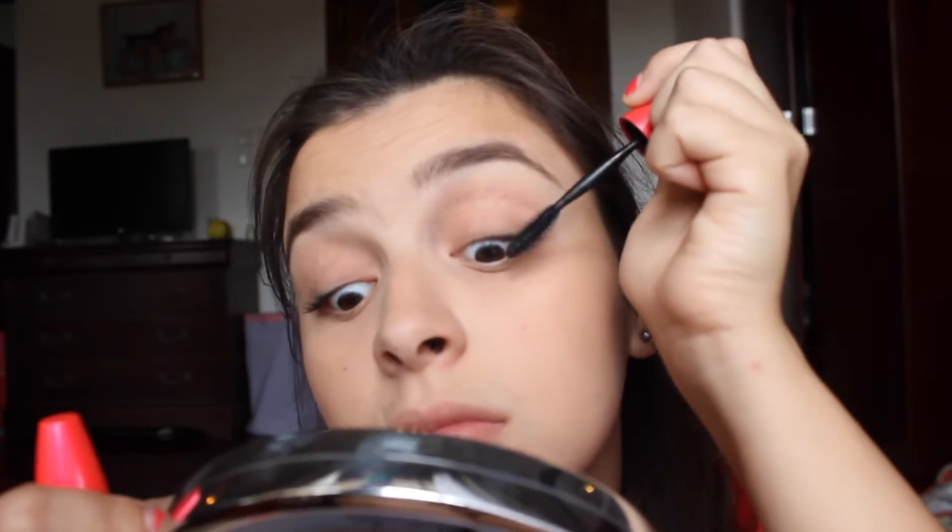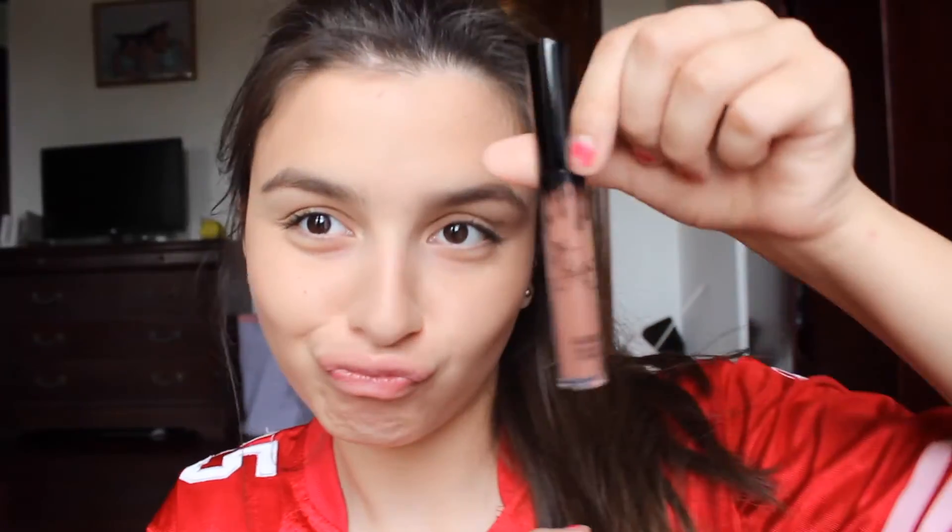The next thing I do is put on this Kylie Jenner lip gloss — it's in the tone 'Like' — and I really like it, it's the best thing ever. If you want me to do a video about it, give this video a thumbs up. I wanted to be bold today and use it.